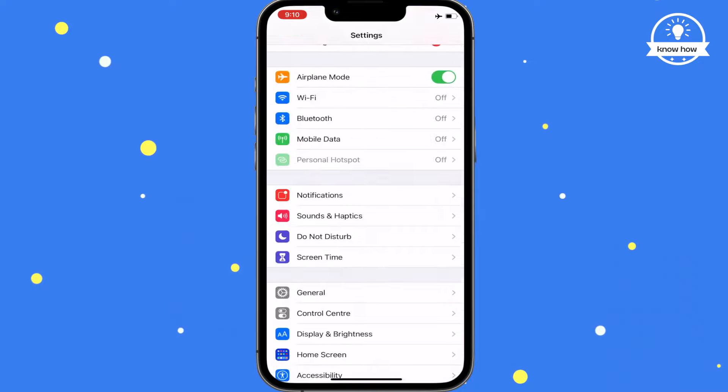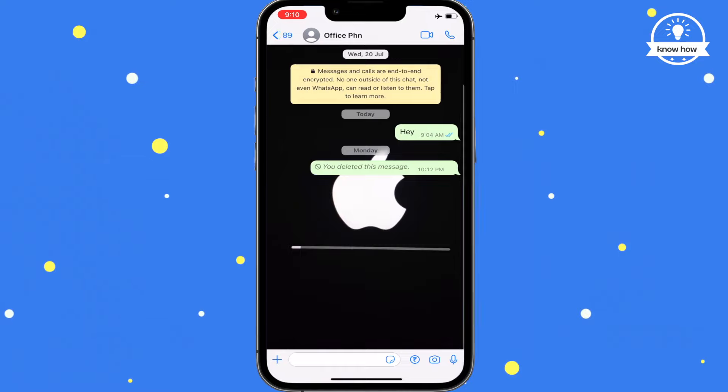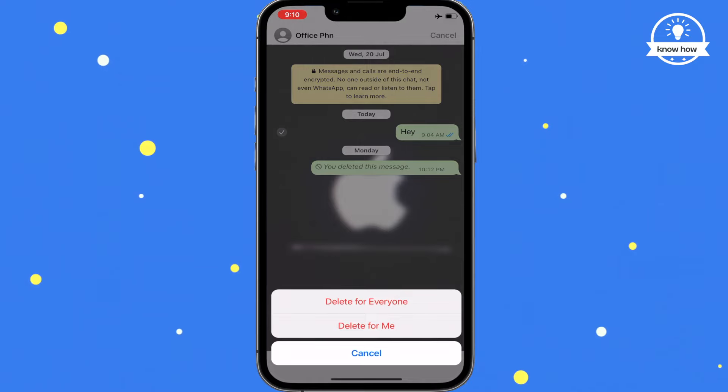Now, go back to your WhatsApp chat and press delete on the message you want to delete. You should now see the delete for everyone option available.